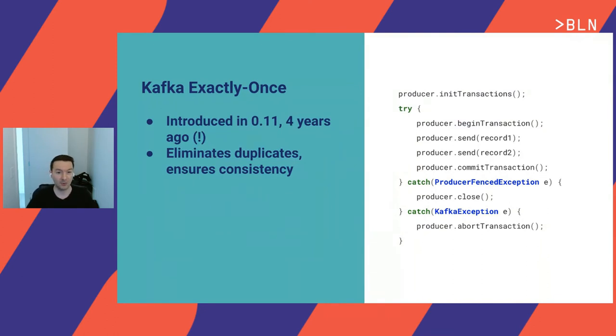Kafka introduced transactions about four years ago. With Kafka transactions, you can eliminate duplicates and ensure data consistency. Transactions need to work with the consumer — consumers need to tweak parameters to understand if a message is fully committed within a transaction. It also needs some Kafka broker tuning, but not that much. It's been used for years now and you can just start using it.